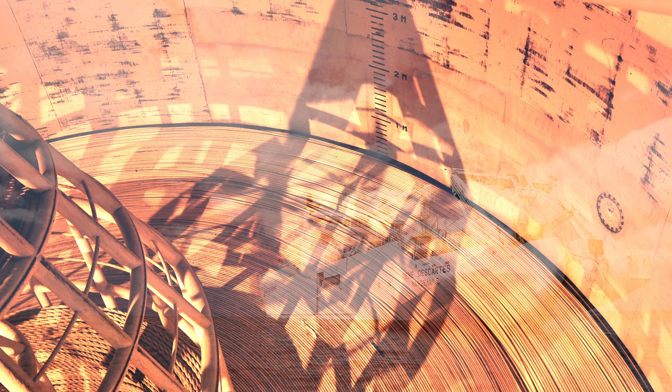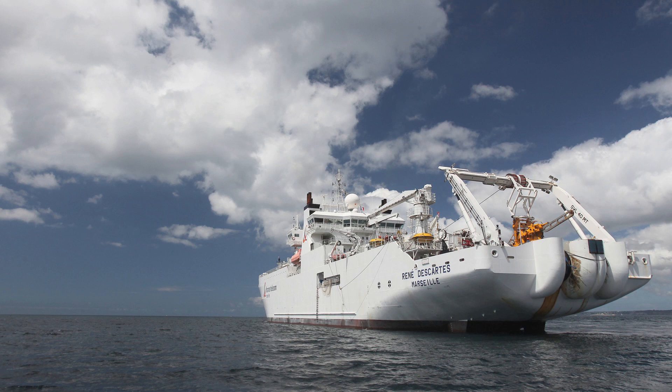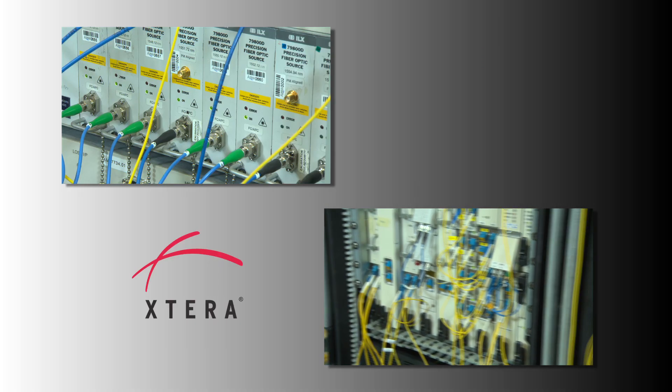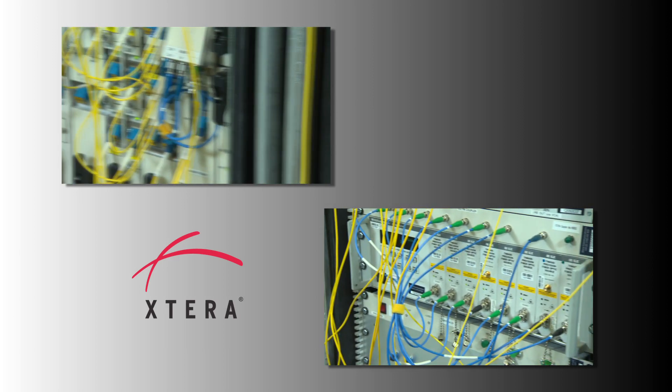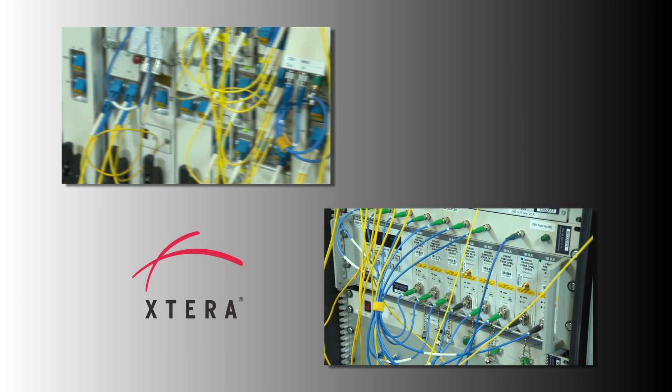Given the investment and time required to build a new cable system, it is of the utmost importance to maximise the capacity of the existing systems. Increasing the system capacity requires characterisation of existing cable systems and field trials of advanced technologies like coherent 100G transmission.